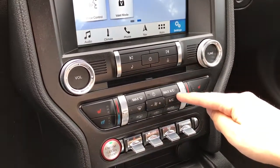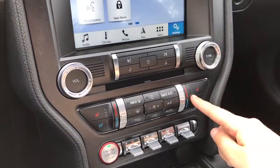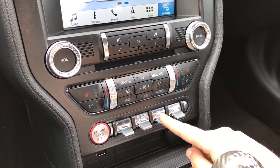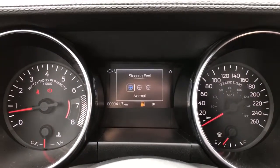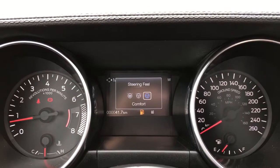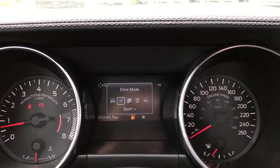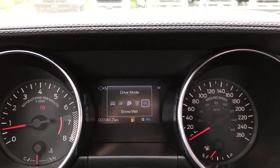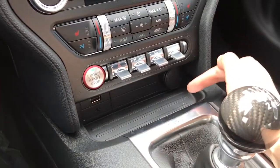Below that you have dual climate control with AC and max AC, as well as front and rear defrost. Both driver and passenger enjoy heated and cooled seats. There are also hazard lights, traction control, steering feel, and drive mode. When you press either of those it'll be shown up on the dash — for steering feel: normal, sport, comfort; and for drive mode: normal, sport plus, track, drag strip, snow/wet.